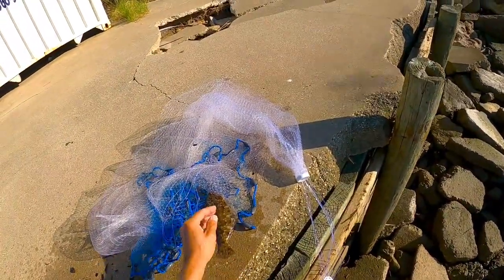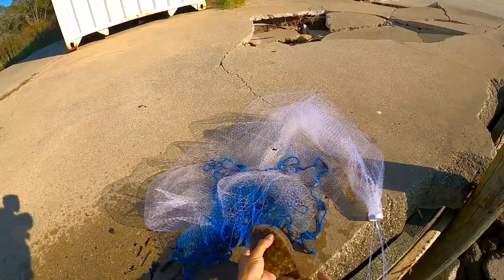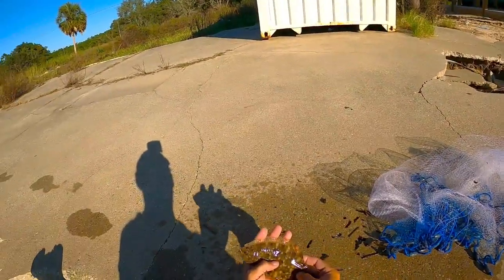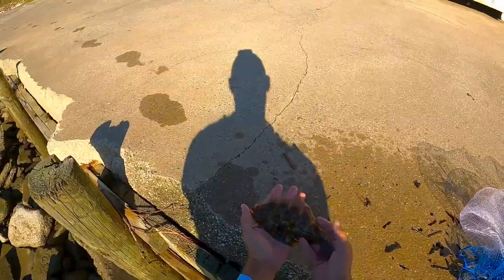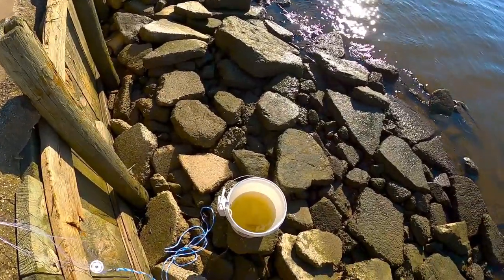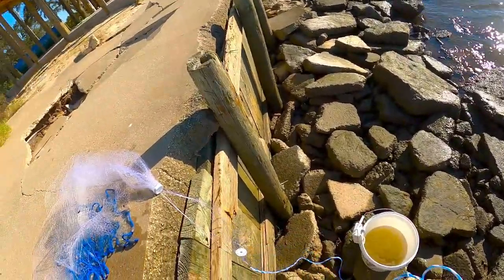We're out here cast netting for shrimp and actually ended up catching a little flounder in the cast net. As many times as I've fished this beach I've never caught a flounder with a rod and reel — that's my first one in the cast net. Let's let him go and catch some more shrimp. First cast netting me eight shrimp; I can do that five or six more times and I'll be a happy man.